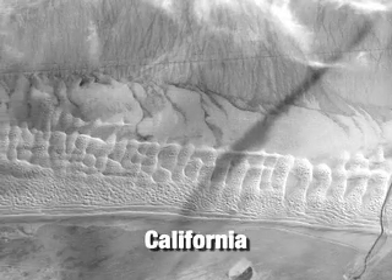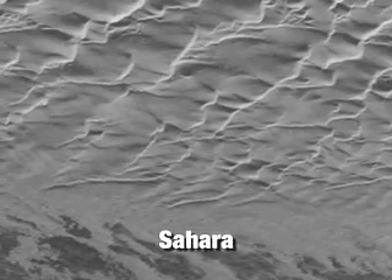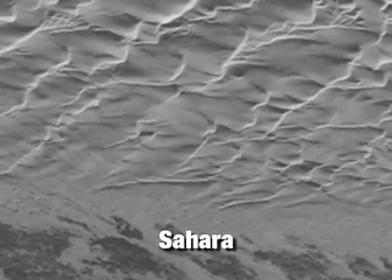I think the thing that surprised us the most is how much of the features that we've been calling cat scratches. They go on for hundreds of miles, which is something that you don't see very often on Earth and that we don't see on any other planet. There are places both in the California desert and the Sahara desert where we see long sections of dunes. We know how dunes on Earth form. The question we have now is how dunes on Titan might form.